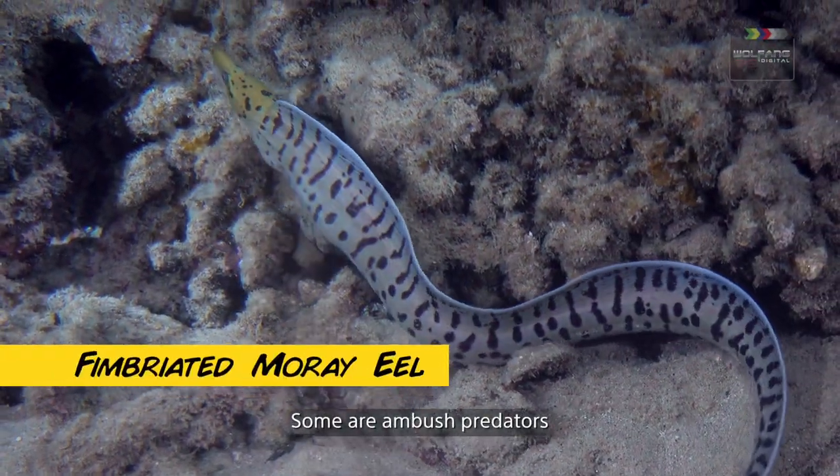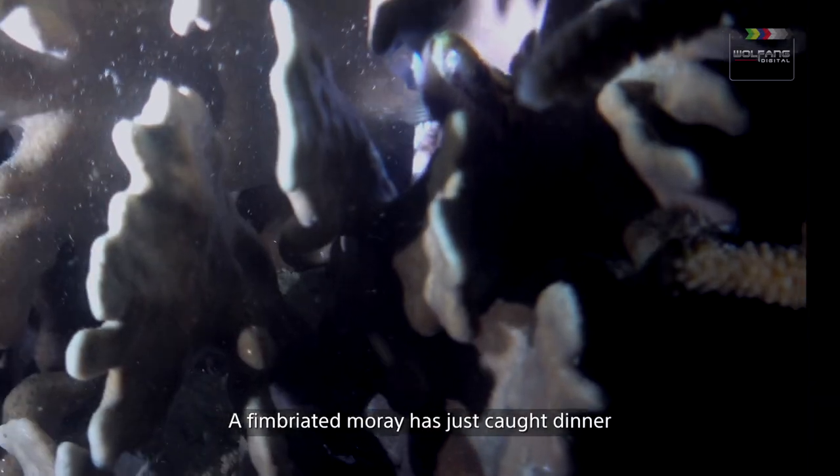Some are ambush predators. A fringed moray has just caught dinner.